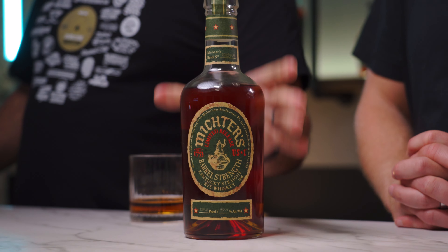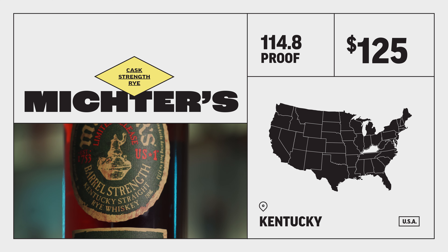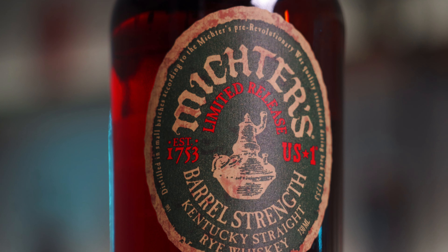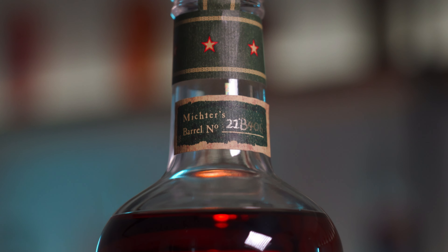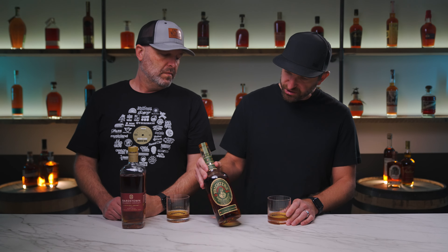This next one varies a little on price, but you should be able to find it when it's available for around $125 — the Michter's Barrel Strength Rye Whiskey. At 114.8 proof, it's one of my favorite ryes. This is a limited release and it's a single barrel, even though the label doesn't say so. Being a single barrel, the proof will vary a little bit. There are very few single barrel barrel strength ryes even available, and that is something that makes this truly unique.